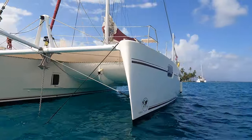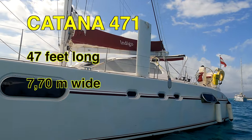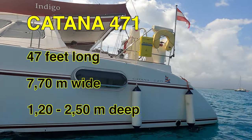The Katana 471 means it's 47 feet long and 7.70 meters wide. It has dagger boards so the depth of the boat is minimal — from 120 to 250 centimeters. This one is fiberglass, built from Vinylester, so you will never get any osmosis.